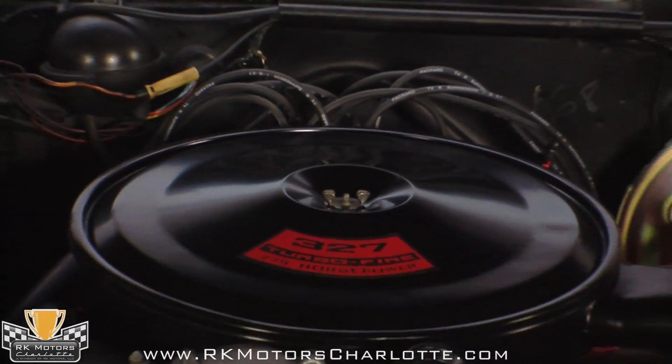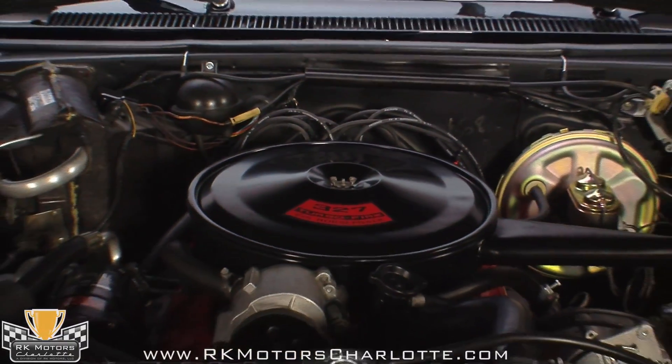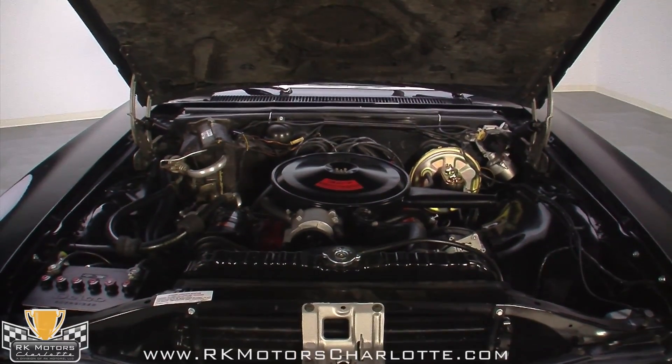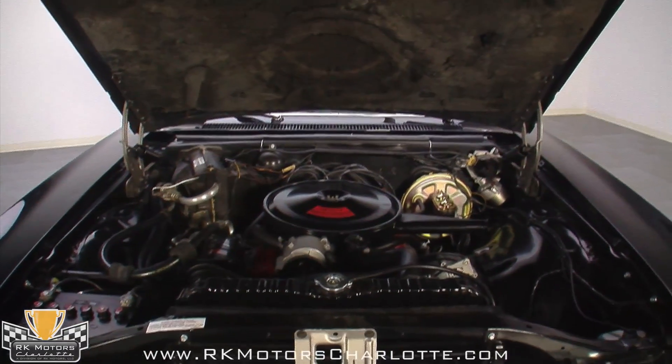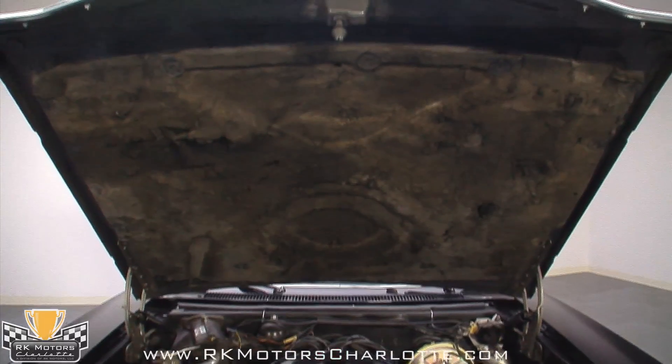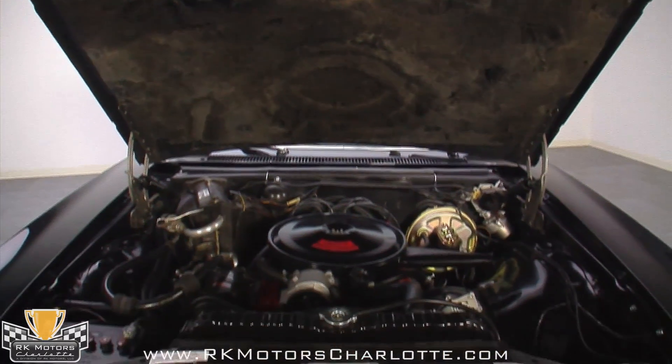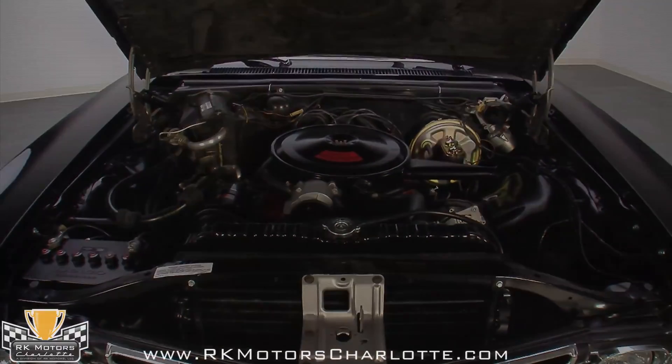With the 1967 Impala SS, you could get anything from an inline 6 to a thundering 427 under the hood, and this one is equipped with a strong running L30 327 275 horsepower V8. The Chevy orange power plant really jumps out of the satin black engine bay, and shows very little sign of being driven.